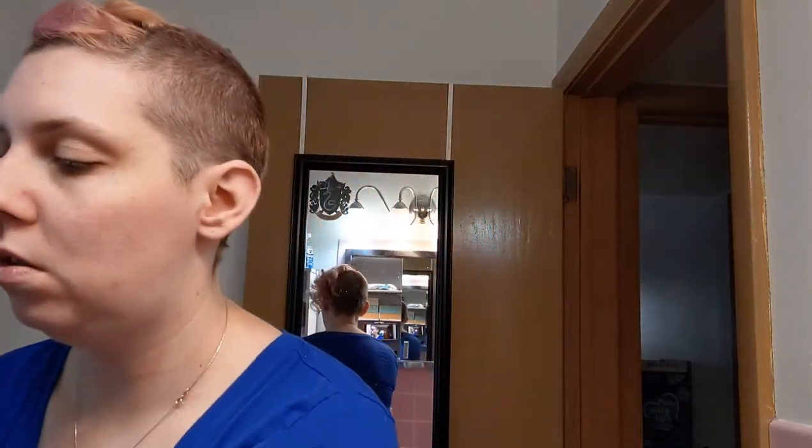My hair likes to flop in front of my face, which is really not conducive to trying to do my makeup. A lot of the time I like to take this hunk and pin it up in the back, but I can't find my bobby pins. So what I'm gonna do is just kind of twist this whole thing underneath and clip it up and out of the way because I need my whole face.